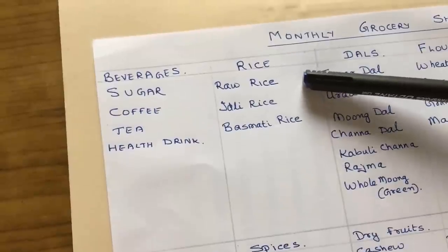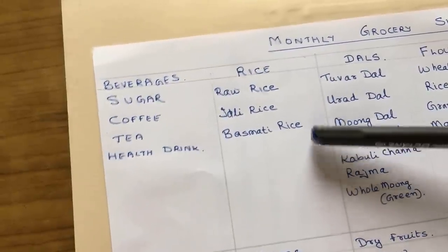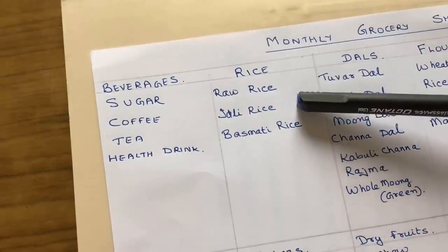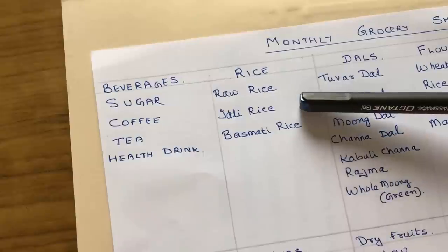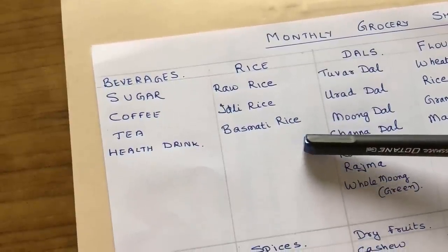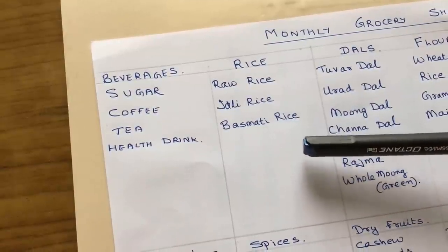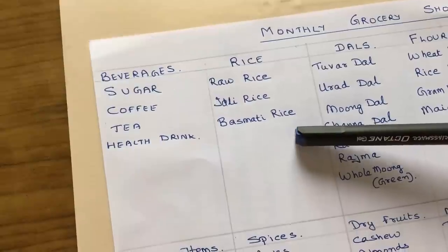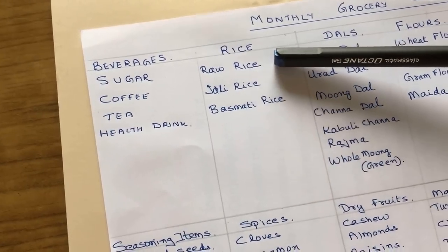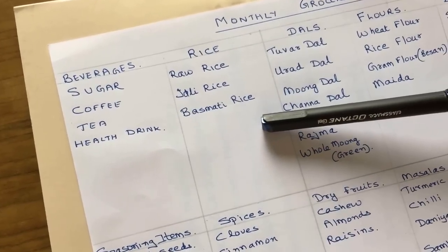Next, if your main meals consist majorly of rice then you will need a larger quantity of raw rice. I have also added idli rice, which is parboiled rice for making idlis and dosas, and then just about 1 kg of basmati rice for when you want to make a fluffy pulao with nice long-grained rice. For a family which uses mainly rice, you can buy about 10 kgs of raw rice, 2 kgs of idli rice, and 1 kg of basmati rice.